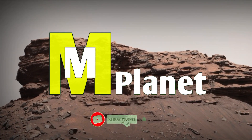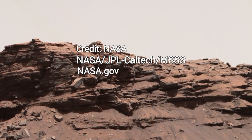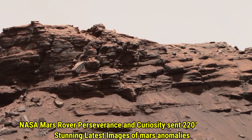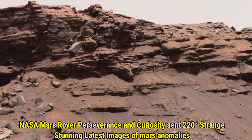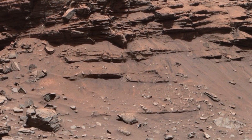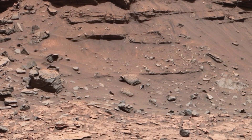Hello friends, welcome back to another exciting journey of Mars. Today we are exploring the stunning Murray Buttes region, a captivating landscape filled with geological wonders. This view was acquired by NASA's Curiosity rover on August 18, 2016, during the 434th Martian day or sol of the mission.